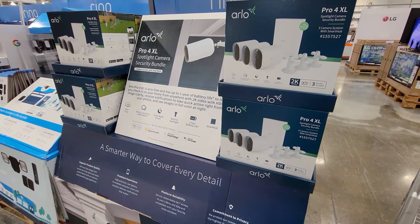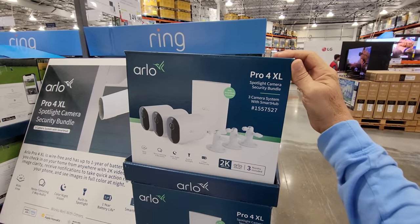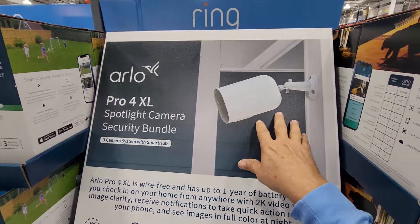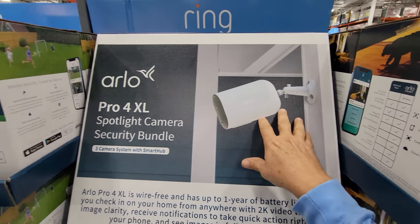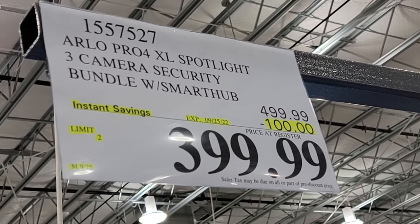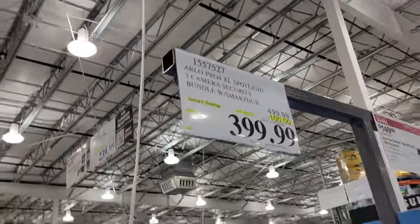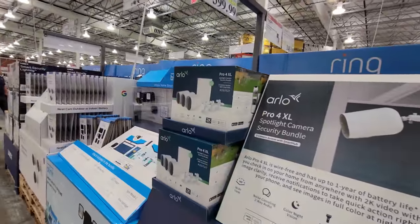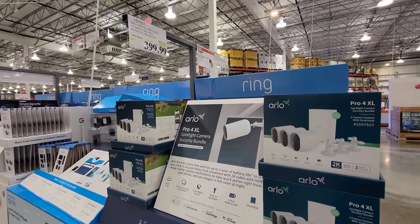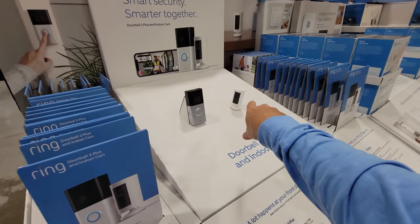It seems to be Security System Savings Month here at Costco, because we also have the Arlo Pro 4 XL system — a three-camera security bundle, very much like the Ring I'm getting. This is $100 off, down to $399. We are seeing savings across the board from multiple brands of security products. You'd better get in here this week, because the 25th is when many of these end, including the Ring doorbell with the extra cam.